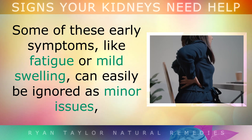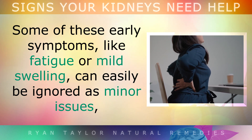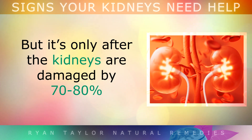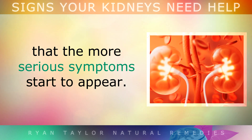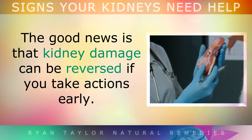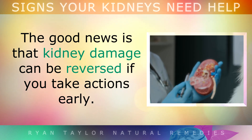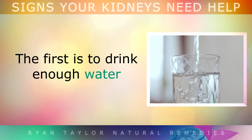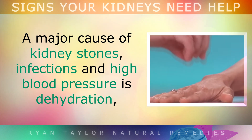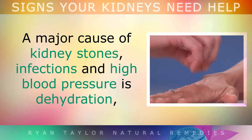Some of these early symptoms, like fatigue or mild swelling, can easily be ignored as minor issues. But it's only after the kidneys are damaged by 70-80% that the more serious symptoms start to appear. The good news is that kidney damage can be reversed if you start to take actions early. The first action is to drink enough water. A major cause of kidney stones, infections and high blood pressure is simply dehydration.